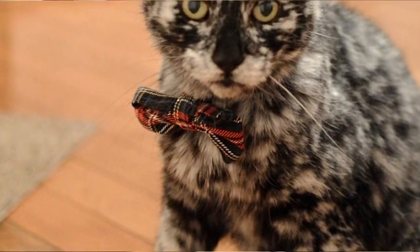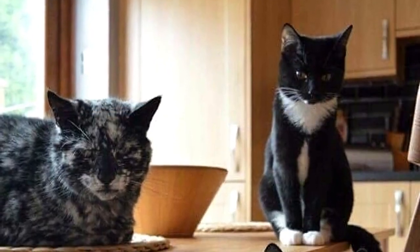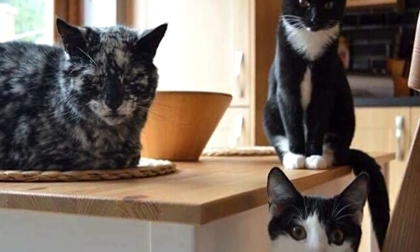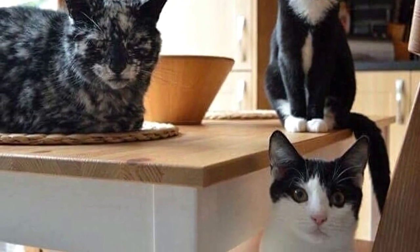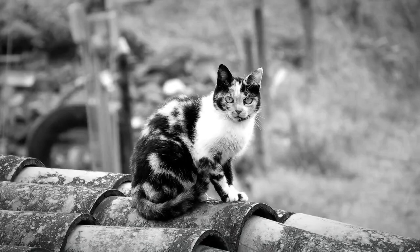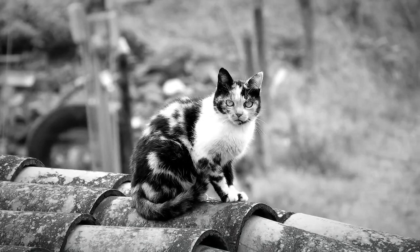Scrappy is the most senior cat in the house. These two cuties seen here with Scrappy are Rose and Lily — they help keep him young. Watch the video to see Scrappy and his human dad hang out in the garden together. If you'd like to keep up with Scrappy and his family, you can follow them on Instagram and Facebook.